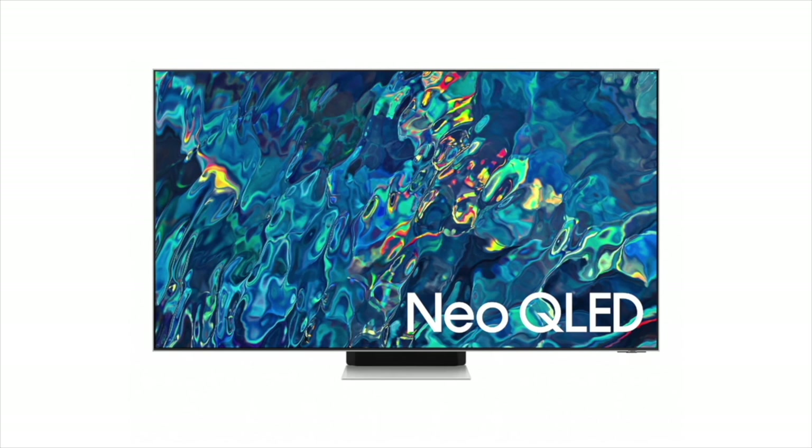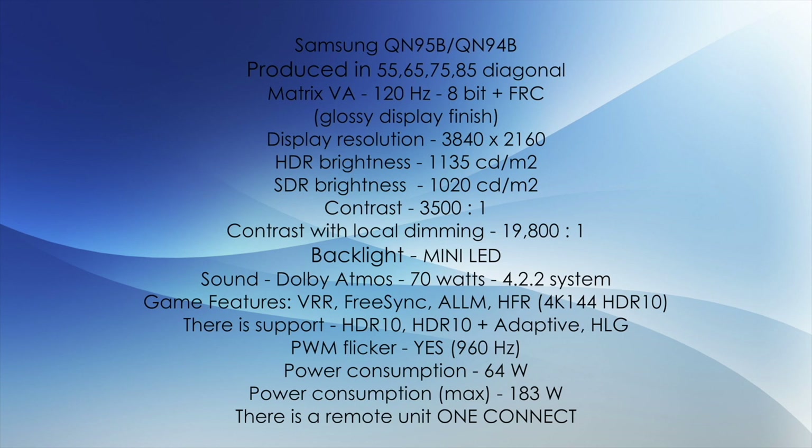We have reached 4K TVs, starting with the Samsung QN95B, also called QN94B. Manufactured in 55, 65, 75, and 85-inch diagonals, VA 120Hz matrix, 8-bit plus FRC, glossy display coating, 4K resolution. HDR brightness 1135 candela, SDR brightness 1020 candela, local dimming contrast 19,801:1, mini LED backlight, Dolby Atmos sound 70W, system 4.2.2. This TV also has a one-connect block.